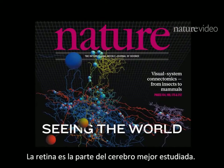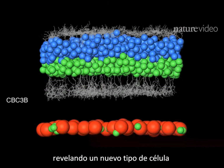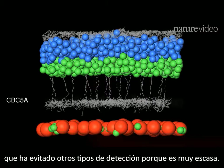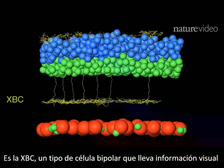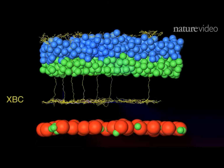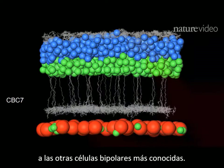The retina is the best studied bit of brain. Yet this map surprised scientists by revealing a new type of cell — one that's evaded other detection methods because it's quite rare. There it is: XBC, a type of bipolar cell that relays visual information from photoreceptors to other cells in the network. It's a noticeably different shape to other known bipolar cells.